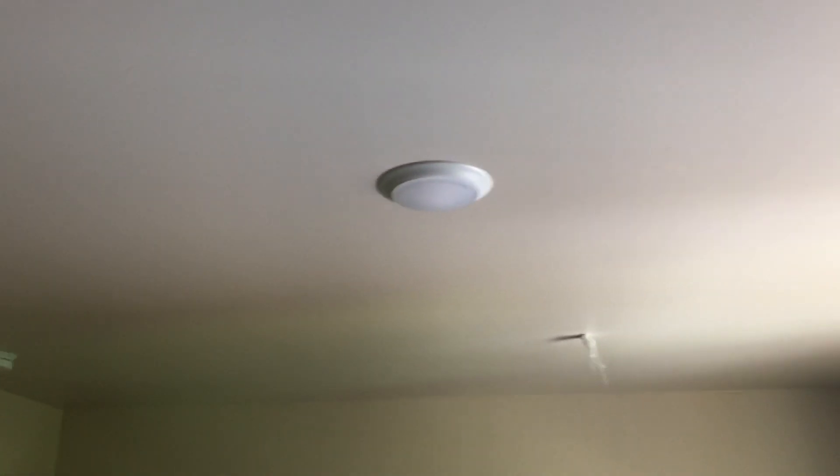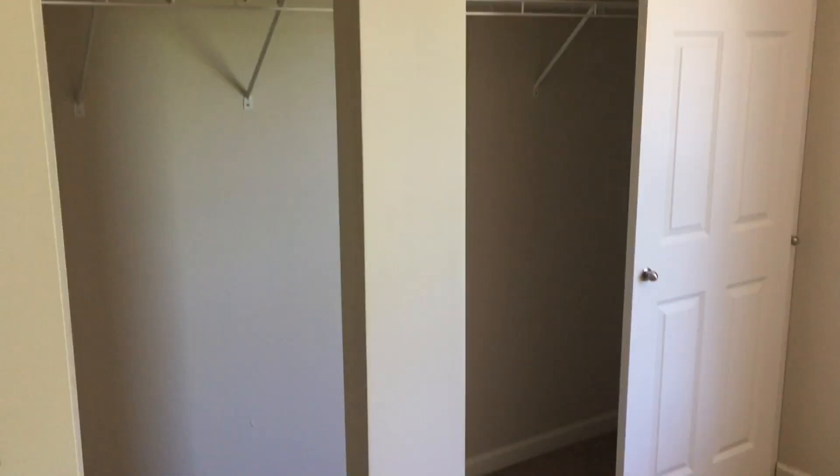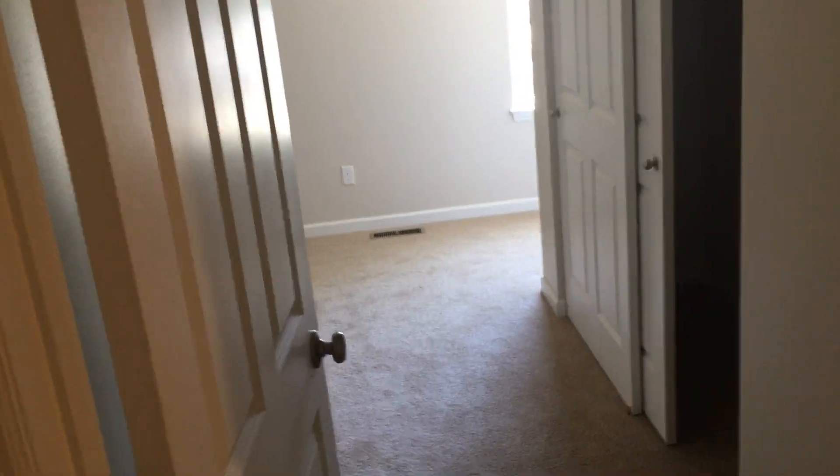All LED fixtures — dimmable lighting in the bedrooms, and downstairs in the living room and kitchen as well. This townhome was designed for super low utility bills. Everything here is high-efficiency LED, the latest and greatest, so that Ameren doesn't get your paycheck.